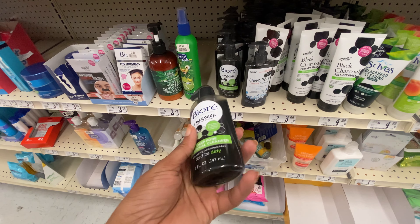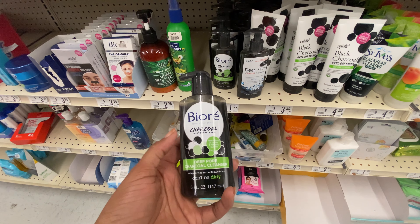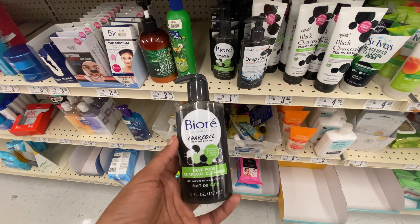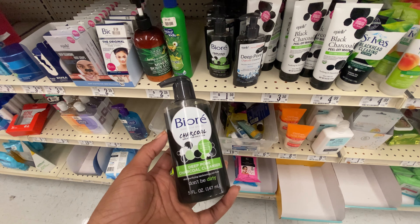They also have one of my favorite products from Biore — this is Biore's charcoal deep pore charcoal cleanser. This product is only $1.50, and at Dollar Tree they have a small travel one for $1.25. I'm definitely going to grab this — I love this product. It works so well for double cleansing. So if you're a makeup girly or you wear anything on your face such as tinted sunscreen or a tinted moisturizer.